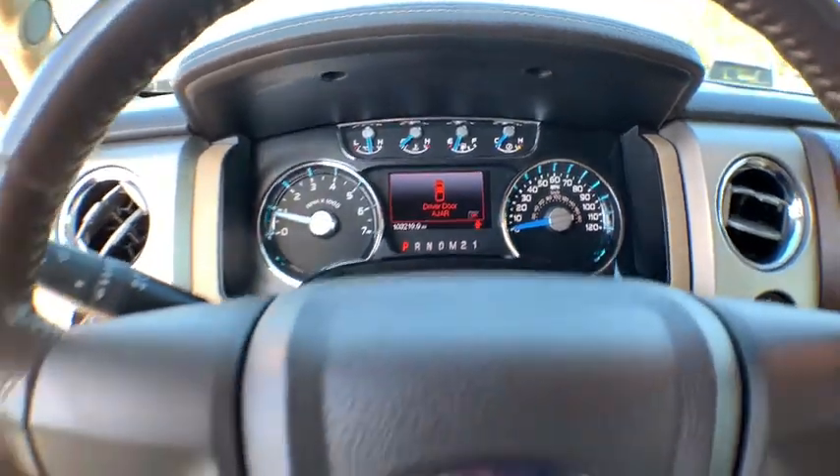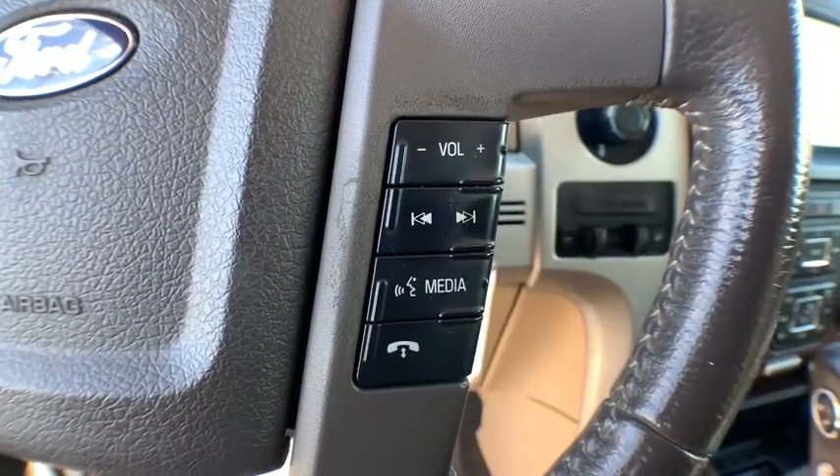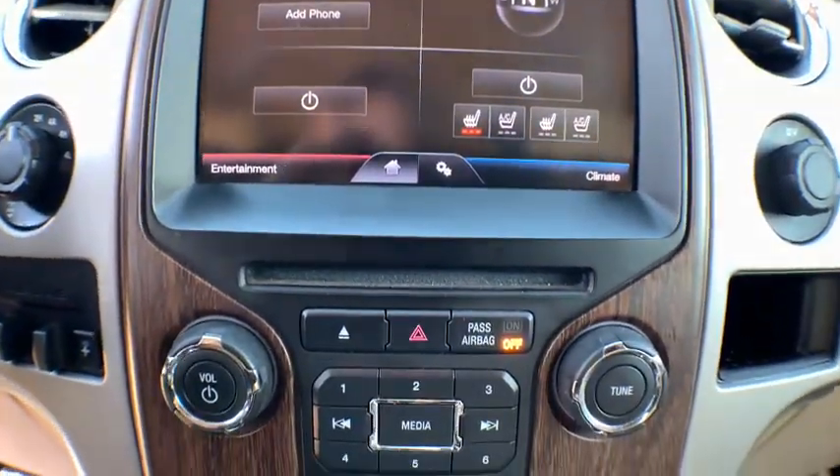Universal garage door opener, fog lights, trip computer, CD player, heated front seat, electronic stability control, power windows, compass, security system, rear window defroster, panic alarm.